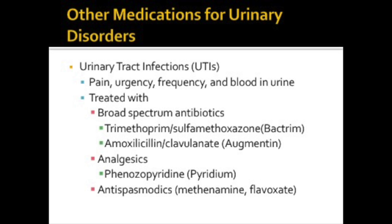Urinary tract infections can cause pain, urgency, frequency, and blood in the urine. We use antibiotics like Augmentin, which is an amoxicillin analog, meaning it's similar but not identical to amoxicillin. It's a combination drug and part of the drug is from the penicillin family. Bactrim is also a combination antibiotic from the sulfonamides family. Pyridium is a non-opioid analgesic, and it's an interesting drug because it provides analgesia for the urinary tract by acting locally on the urinary tract mucosa to produce an analgesic effect.